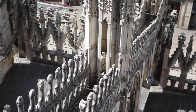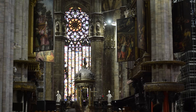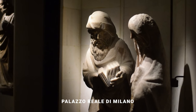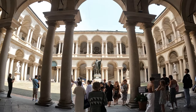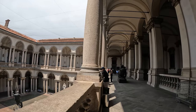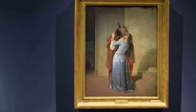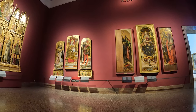After this we headed to the Palazzo Reale di Milano, which is the former royal palace of Milan and is now a museum. Just down the road from the cathedral we then headed to the Pinacoteca di Brera, which is one of the most important art galleries in Italy. It has a collection of paintings from the 14th to the 20th centuries, and the museum is located inside a beautiful building that also houses an academy of fine arts and a botanical garden.